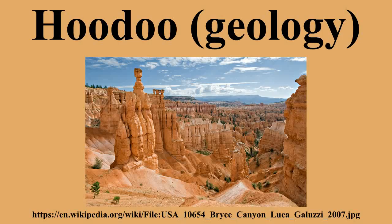Hoodoos in Drumheller, Alberta are a distinctive feature that continues to attract thousands of visitors each year. The sediments comprising these hoodoos formed between 70 and 75 million years ago during the Cretaceous period, as clay and sand sediments from the Horseshoe Canyon formation were deposited.